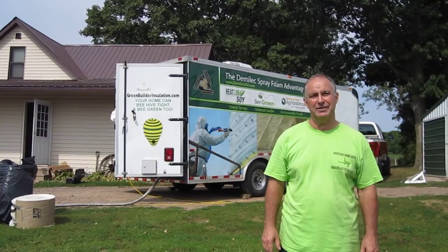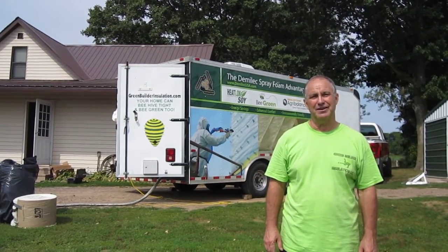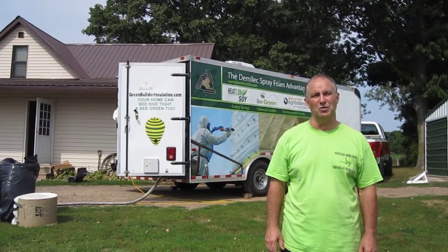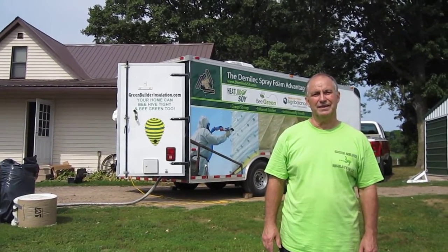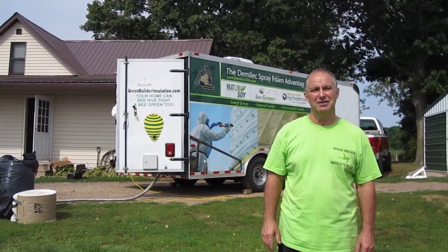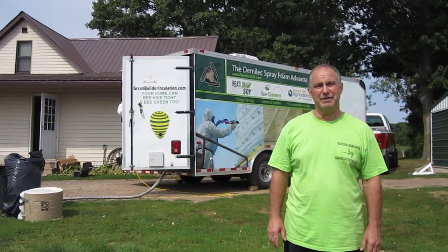They have a lot of water damage, so we put a new metal roof on, and we're going to be spraying on the underside of it to really seal this home up nice and tight. We thank Jeremy and Katherine Johnson for their trust in us, and until next time, this is Green Builder Insulation.